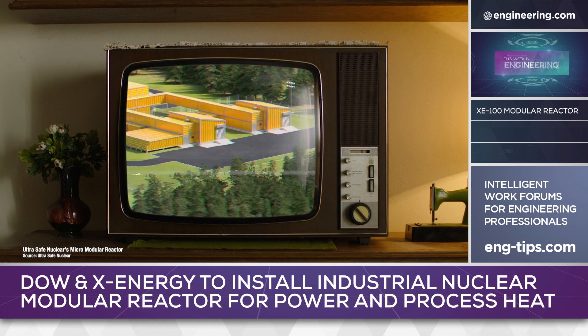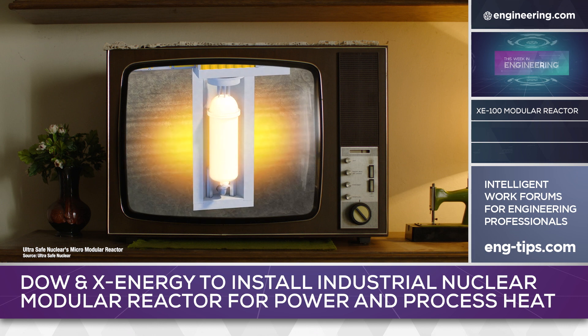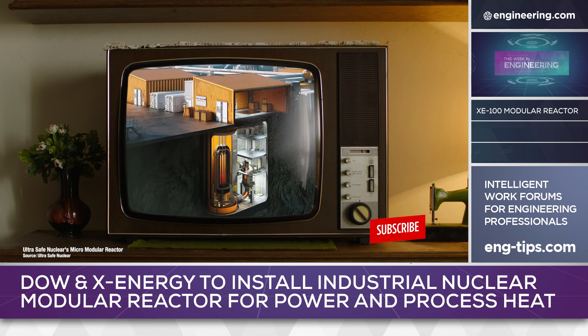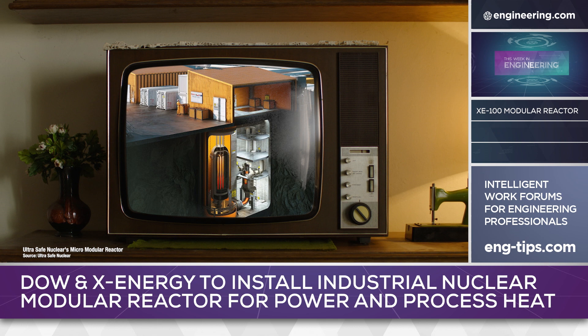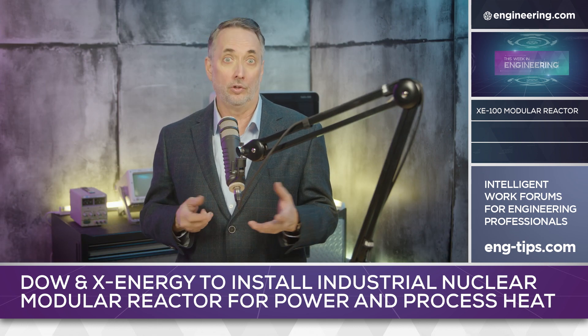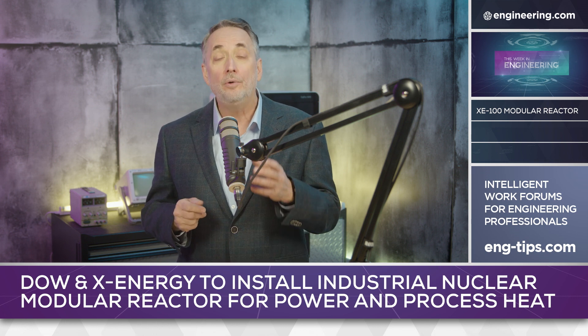New so-called fourth-generation small reactors promise to eliminate this bottleneck by creating mass-producible, truck-transportable small reactor units that don't require site-by-site safety certification and can be easily removed for refurbishment or decommissioning. Replacement of existing nuclear and fossil fuel generation with SMRs is a logical development, but an underreported use case for the small reactors is outside of the grid.